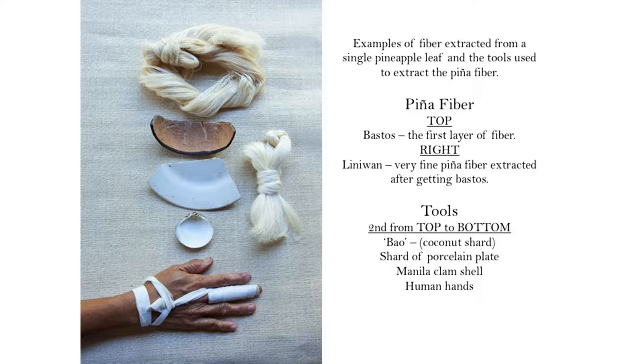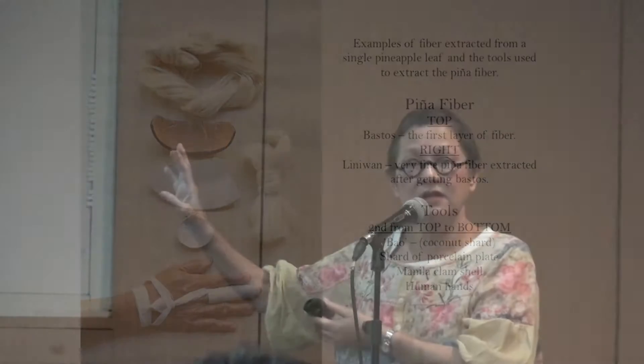Here is an example of the fiber extracted from the pineapple. On top you see the knotted piece of fiber, then you see the coconut, then the porcelain, the Manila clam, and a clean knotted fiber, and a hand — I forgot to put a foot — because those are all that you use to make piña.